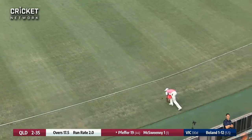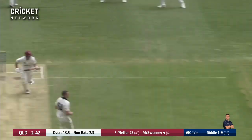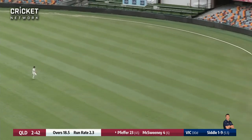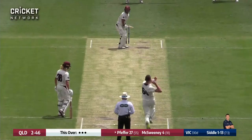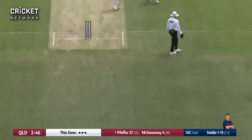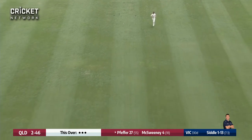Fraser McGurk can save his legs — he doesn't need to run after that one. First innings: Pfeffer again onto the front foot, drives through the covers, that's going to go for four runs as well. Lovely shot there. Nathan McSweeney — sorry — from Lachlan Pfeffer. That's four runs — overpitch there by Peter Siddle.